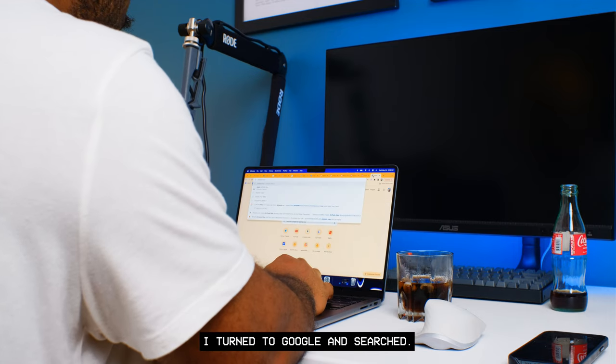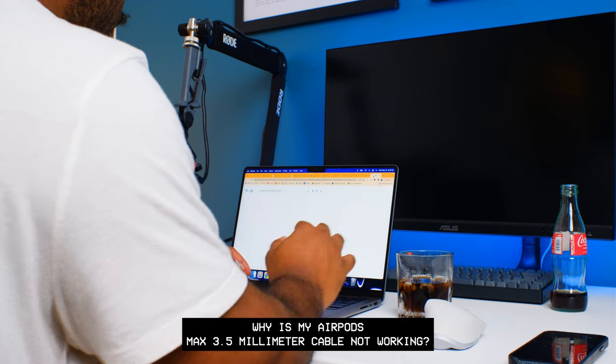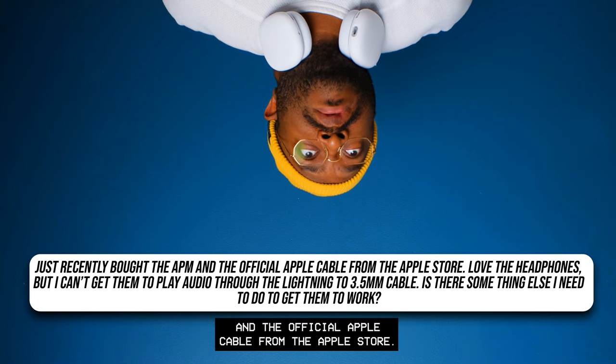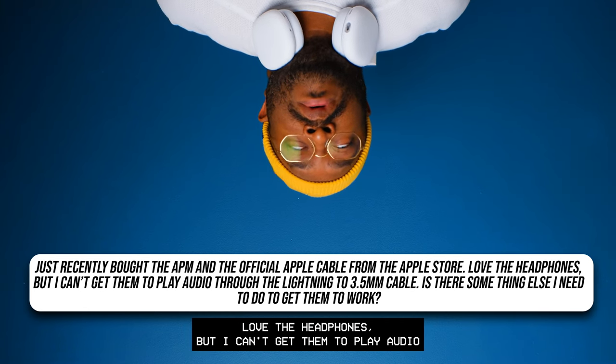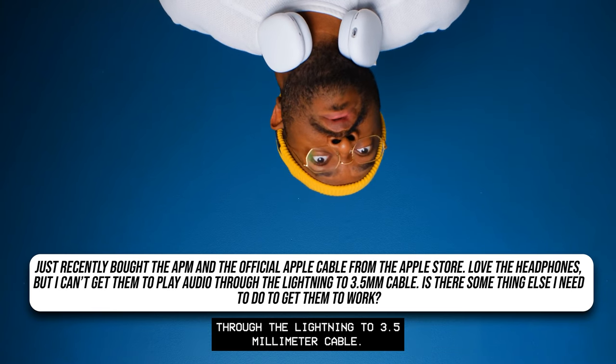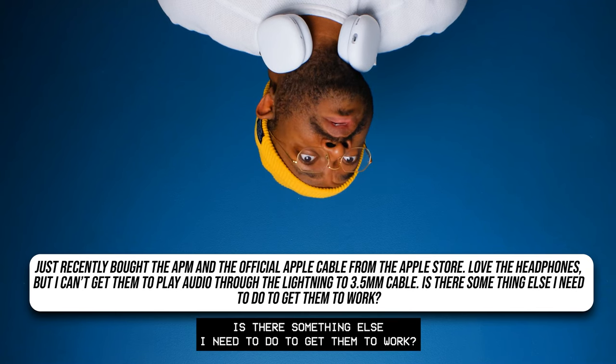When I plugged it into my recorder, I didn't hear anything — radio silence. So I did what you would do: I turned to Google and searched 'why is my AirPods Max 3.5mm cable not working.' I found a post: 'Just recently bought the AirPods Max and the official Apple cable from the Apple Store. Love the headphones but I can't get them to play audio through the Lightning to 3.5mm cable.'